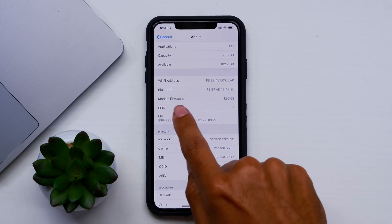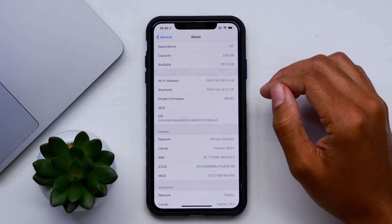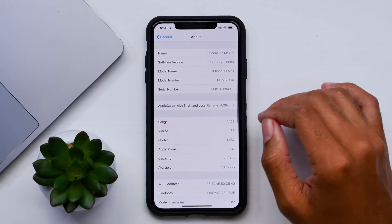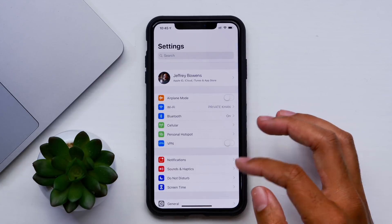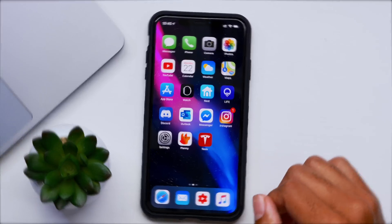We did get a new modem firmware here: 1.05.02 — it was 0.01 last time since we got onto the betas, and that has been updated. So we should be seeing a lot better data connections and a lot better cell connections. That has been a running issue with the iPhone XS, XS Max, and iPhone XR with dual SIM technology. Hopefully that gets even better as we continue on into the betas. Let me know in the comment section down below if those issues have in fact gone away.